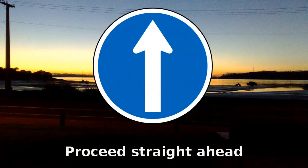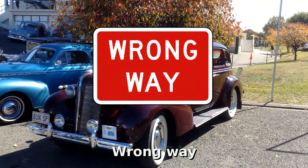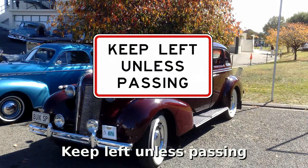Proceed straight ahead. No turns allowed. There's a one-way road to the right — this sign may also point left. You're travelling the wrong way; do a U-turn. Stay in the left lane of a two or three lane road, unless you're overtaking another vehicle.